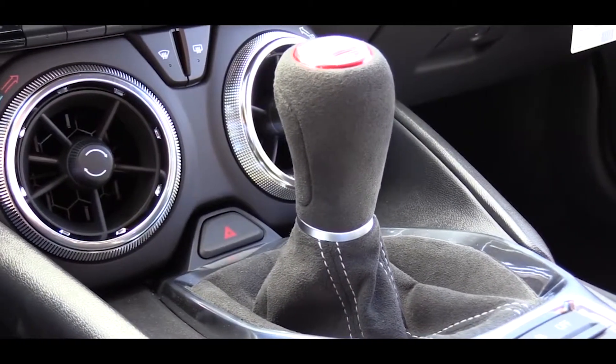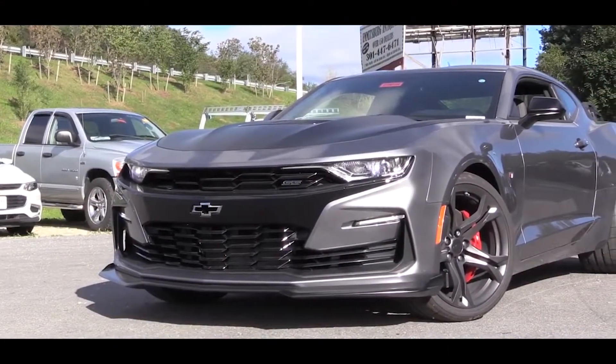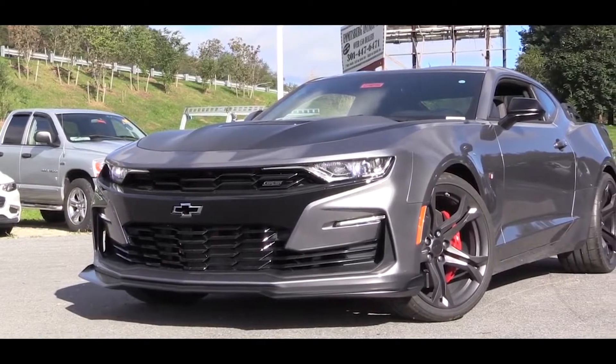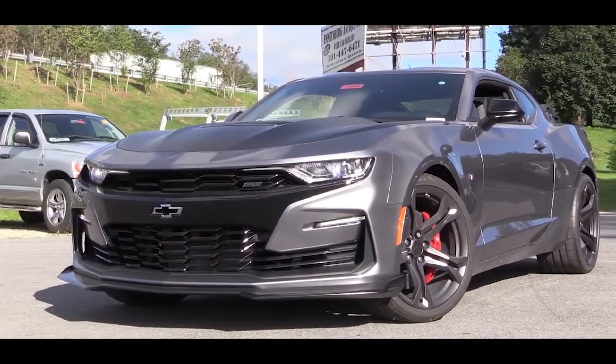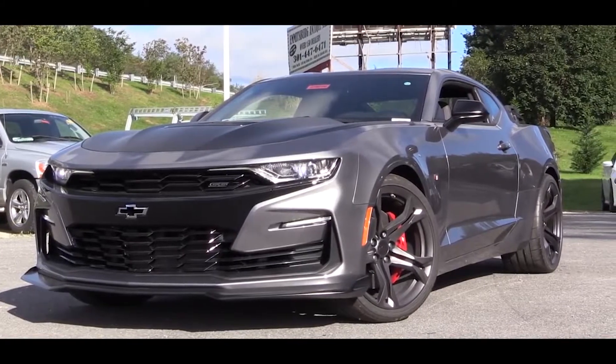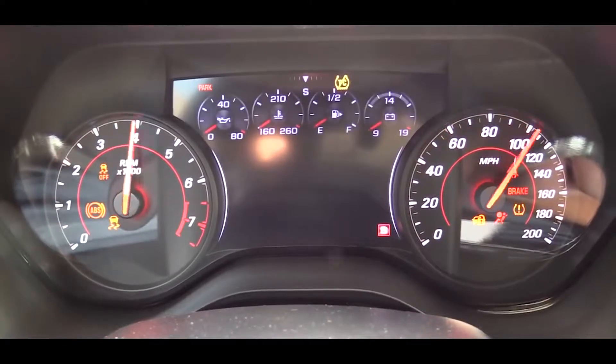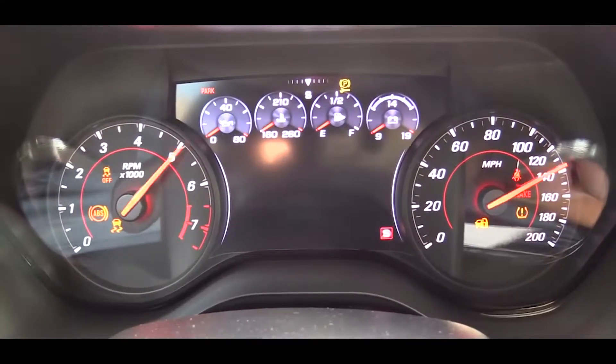The 10-speed automatic also gives you line lock and launch control. Line lock locks the front brakes and allows the rear end complete freedom for the best burnout to warm up the tires before you get started — pretty cool. The redline on this one comes in at 6,500 RPM.